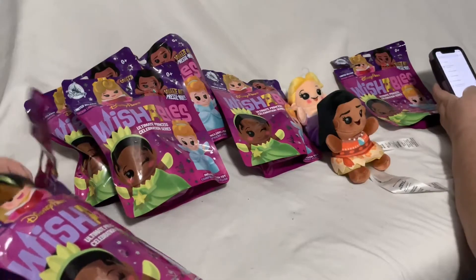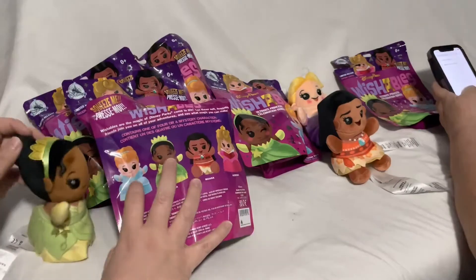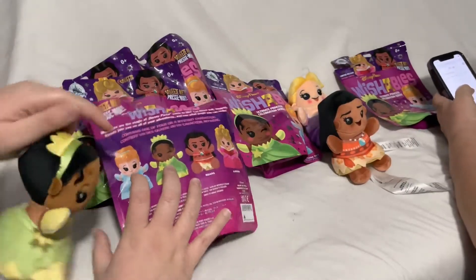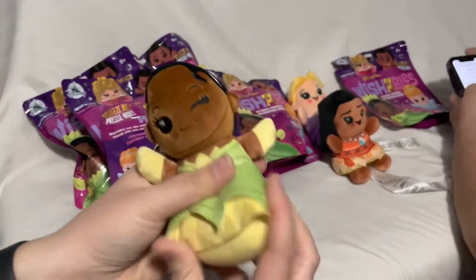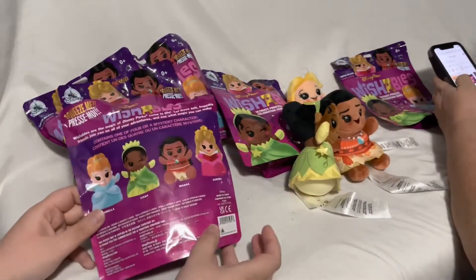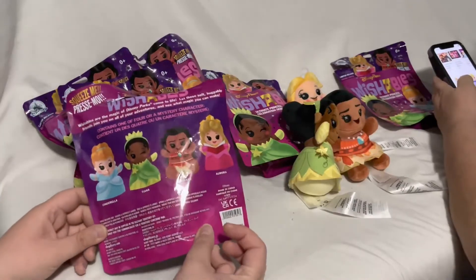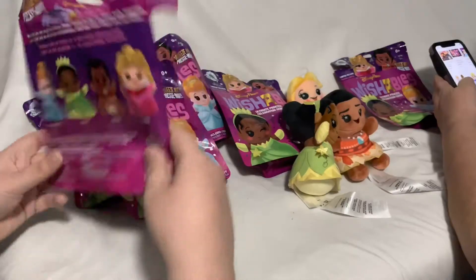Cinderella is going to have more of a big bun, Tiana also has a bun, and Aurora's hair is down so you'll just feel the crown. That's how you can tell them apart by feeling the bags.